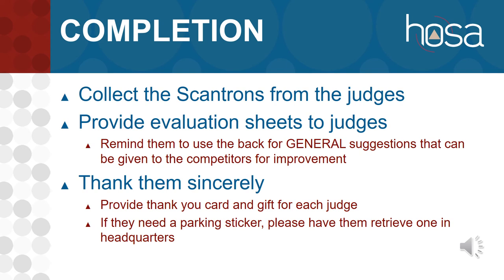Sincerely thank the judges for spending their time and volunteering to help our students. Give them their thank you card and judge gift. If they need a parking sticker, we have some at headquarters — they can come get one or you can send someone. We want to make sure they know we sincerely appreciate their help and would love for them to come back next year.